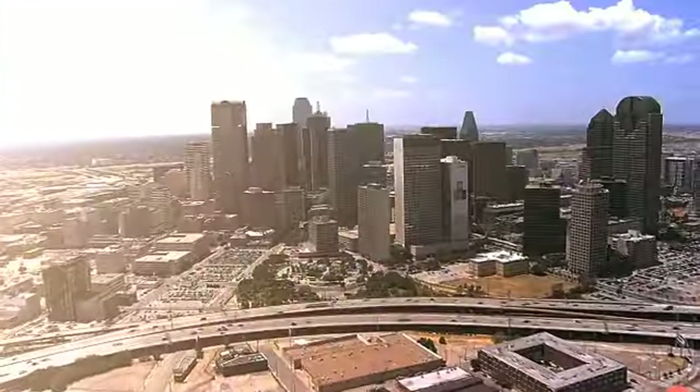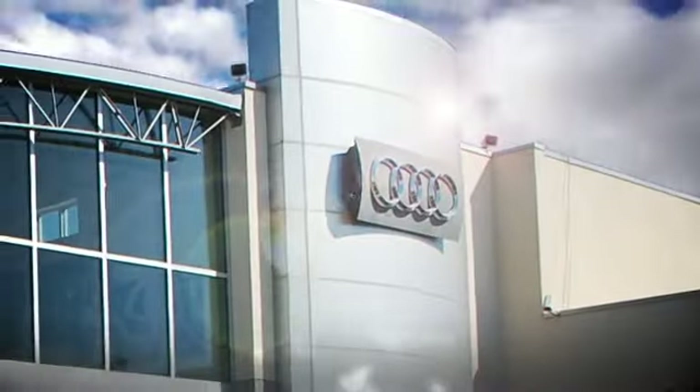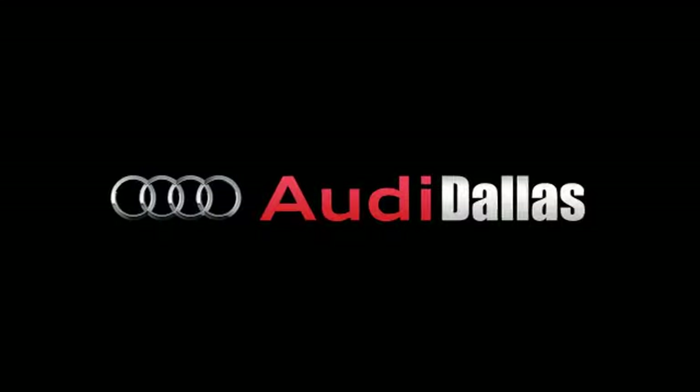Audi Dallas has separated themselves as a premier Audi dealer. Year after year, Audi Dallas and their staff have provided a home away from home atmosphere. They're determined to continue exceeding their clients' expectations in every department.